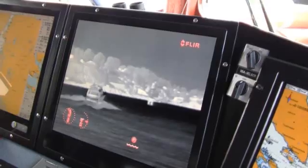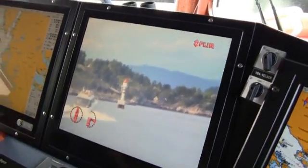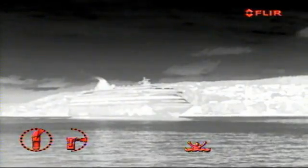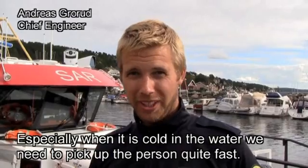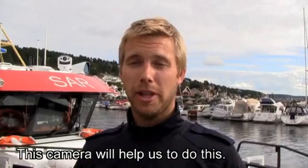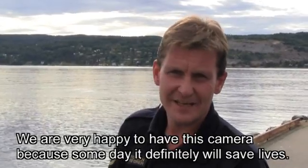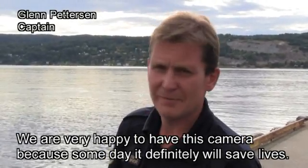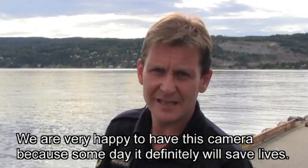The thermal or daylight image of the Voyager 2 is continuously displayed on a dedicated screen integrated in the bridge. Especially when it's cold in the water, we need to pick up the person quite fast — this camera will help us do that. We are very happy to have this camera, because some days it will definitely save lives.